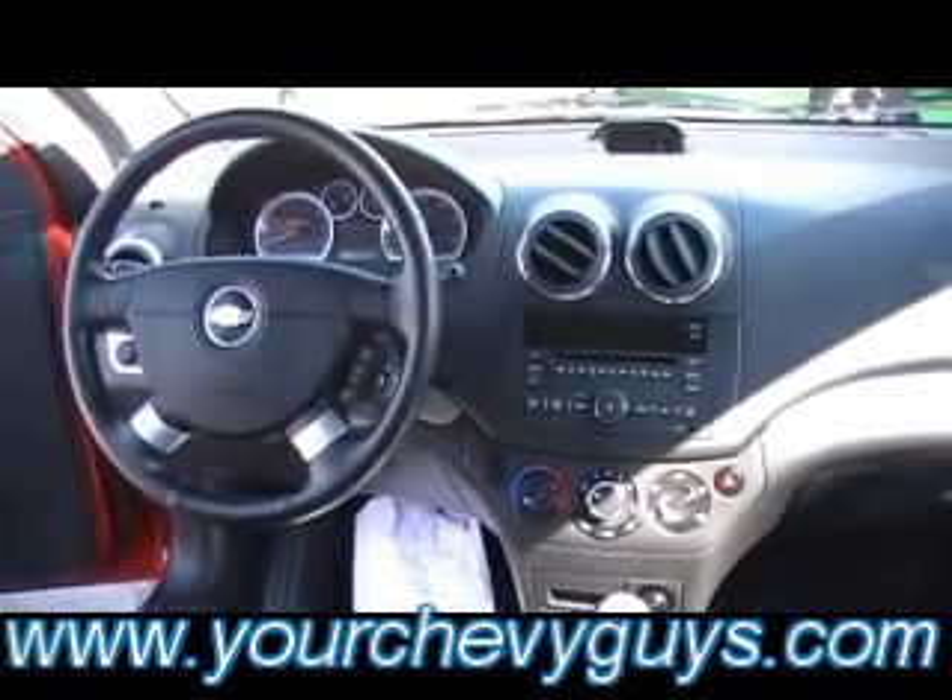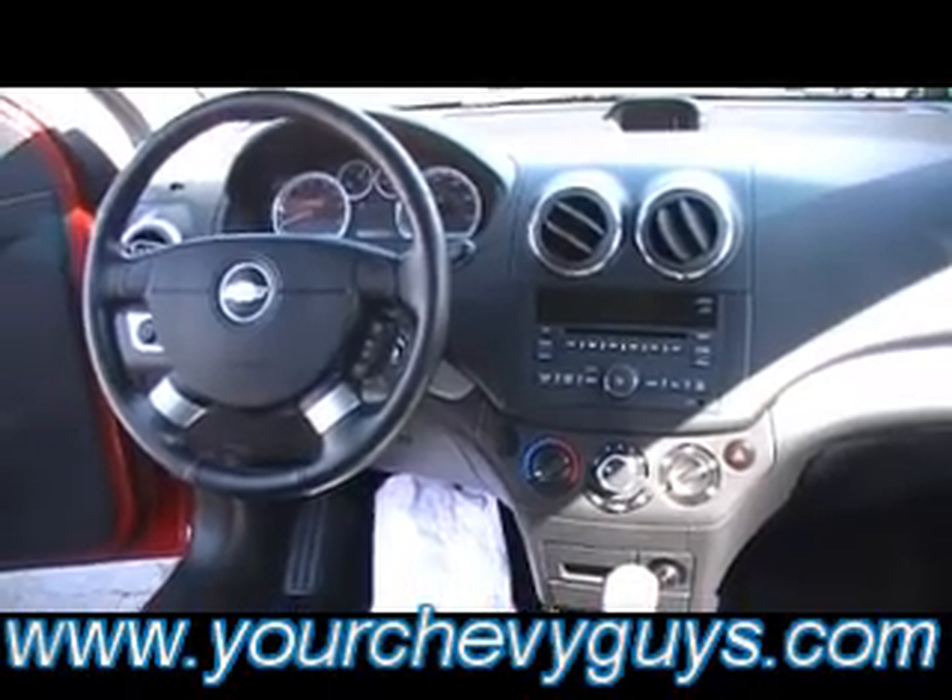And a sunroof in a Chevy Aveo! I'm going to hop in so you can see just how much leg room is in the back seat. Looky there — comfortable, convenient, incredible fuel economy, and fun to drive.